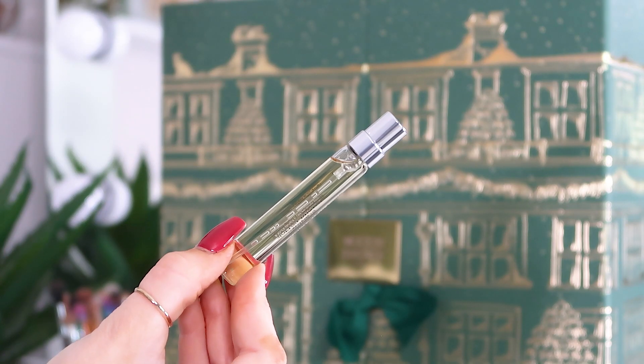Day number fifteen: the Mesmerizing Oudh Accord Gold eau de parfum. Very very sexy — unisex, sultry but also slightly fresh. I've definitely had some version of this scent before and really liked it. It's got lovely edges to it and I think most people will love this one. You can pop it into the fragrance holder to keep it looked after.